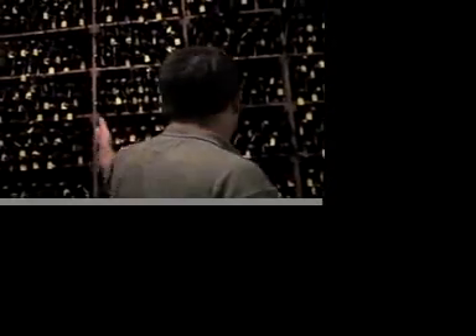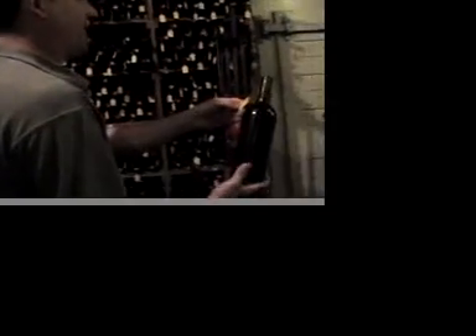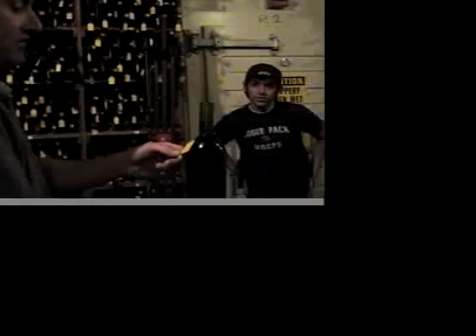A lot of these wines aren't worth anything other than their historical value. We have these mounted — the cellar number shown here is 12,152, and we're up to about 30,000. That represents all the individual lots of wine or grapes that have come in here since 1933.